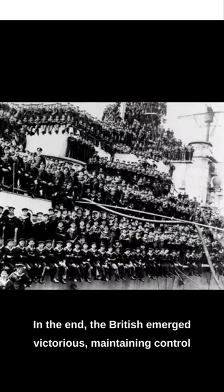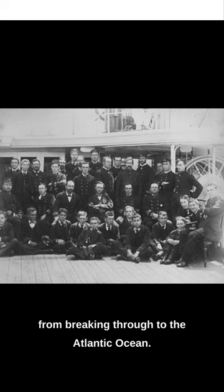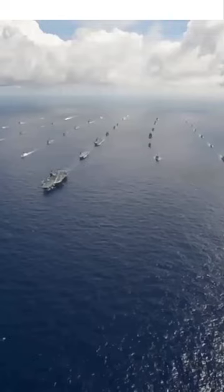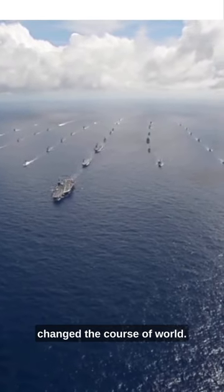In the end, the British emerged victorious, maintaining control of the North Sea and preventing the German fleet from breaking through to the Atlantic Ocean. And that's the story of the Battle of Jutland, a historic naval battle that changed the course of world.